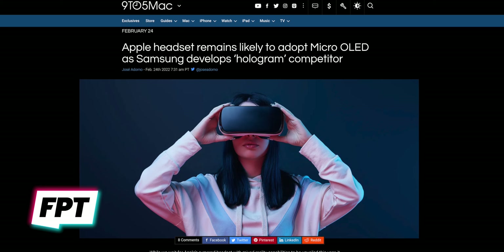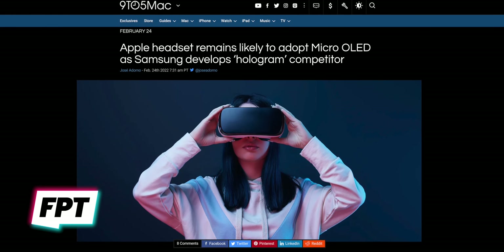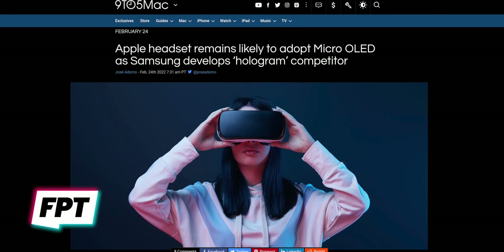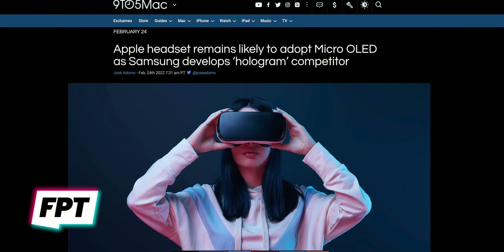Alrighty. So first story of the day — story numero uno — let's talk about Apple's upcoming AR/VR headset. A new report has come out that once again rumors the headset to have advanced micro OLED displays inside. We're talking two micro OLED displays from Sony and also one AMOLED, though we have no idea what that AMOLED panel is for.